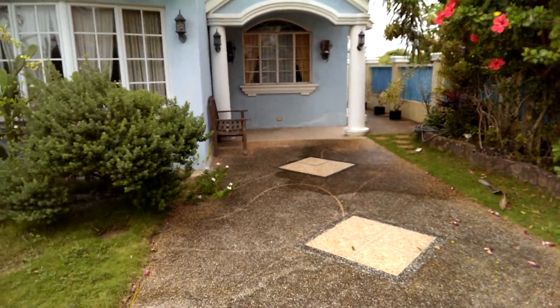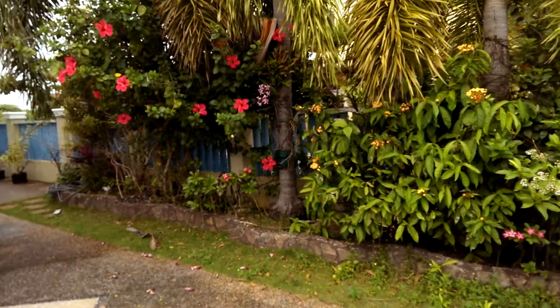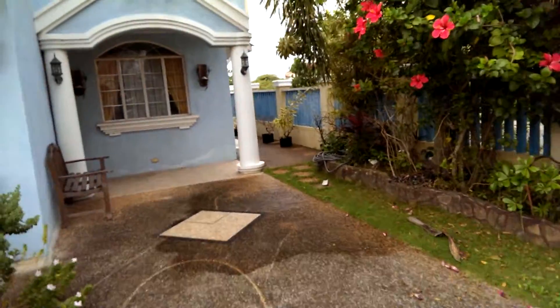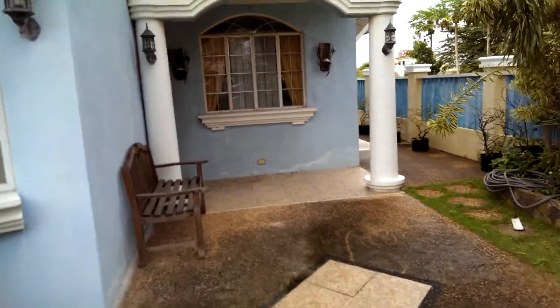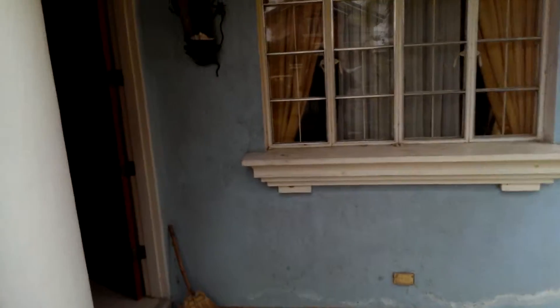And this is the front entrance. Vegetation here along the side. We'll go inside. It's kind of dark in here.